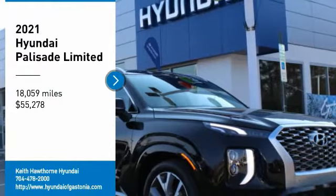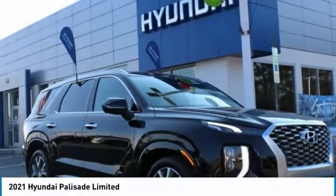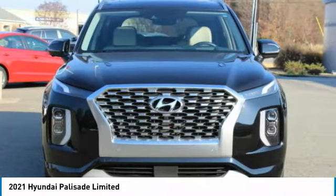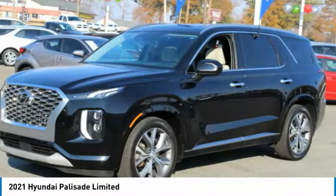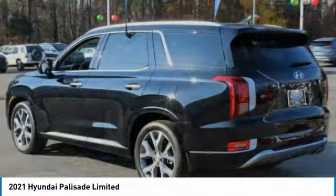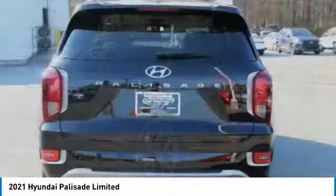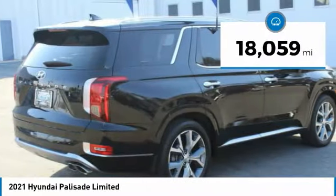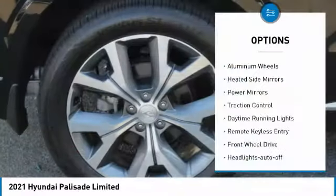We are pleased to show you the 2021 Palisade. The Hyundai Palisade includes loads of interior room, third row seating, and a stylish exterior. Throw in all the additional technology features and your family will be thrilled to ride around in style. This vehicle has less than 20,000 miles.